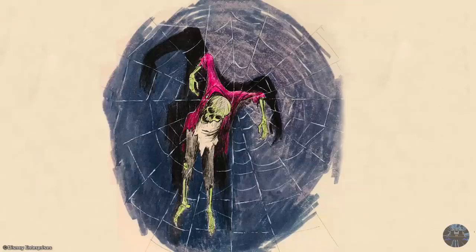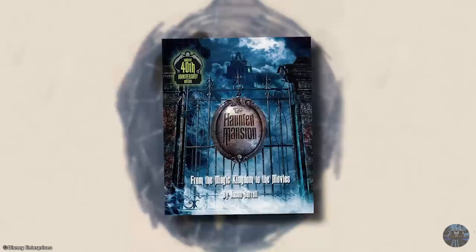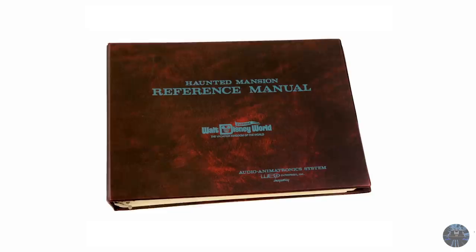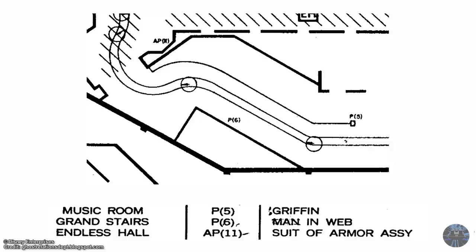That was until an original piece of concept art surfaced, featured within the second edition of the Haunted Mansion: From the Magic Kingdom to the Movies. Perhaps the only good thing to come from the live-action Haunted Mansion film, it wasn't long before another discovery was made. Inside the attraction's reference manual are breakdowns of show scenes, props, and animated figures, and one listed the Man and Web that correlated to its supposed location, along with the griffon mentioned earlier.